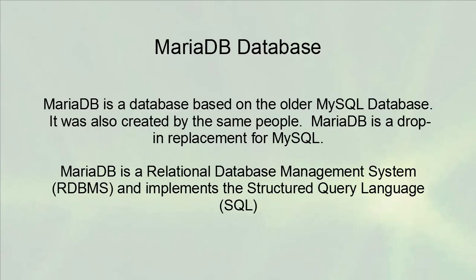MariaDB is a database based on the older MySQL database, created by the same people. MariaDB is a drop-in replacement for MySQL. It is a relational database management system — RDBMS — and implements the Structured Query Language, or SQL.